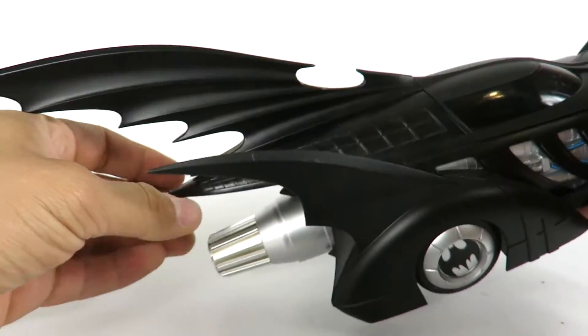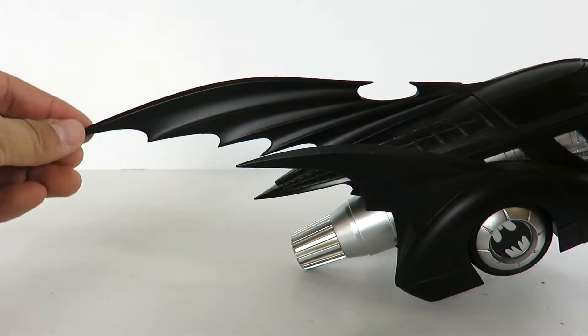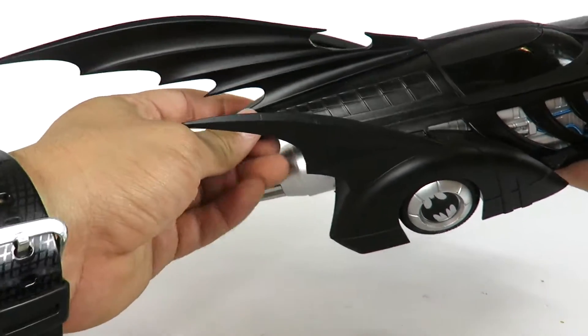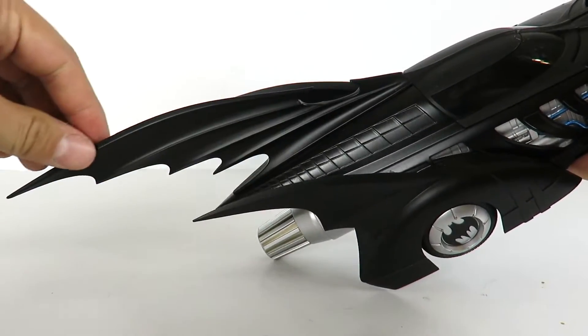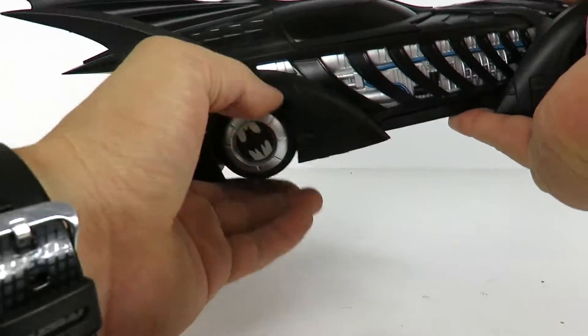You have a larger fin right here on top, and this one is removable. When you take it out of the box you have to attach it — it's just attached by some pegs that you peg into the top. It looks great and I do like the design of this Batmobile.